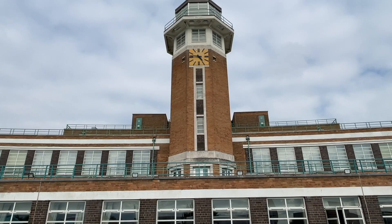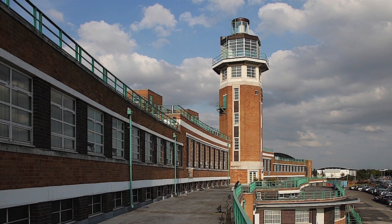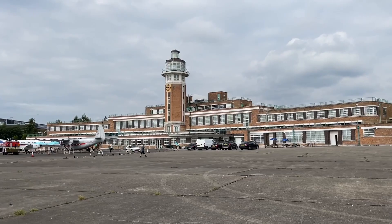The Beatles famously arrived here from London on a Bristol Britannia after returning from their US tour. They were greeted by large numbers of fans on the terraces. After a new terminal was opened, the old terminal was eventually refurbished, extended, and in 2001 became a Marriott Hotel.